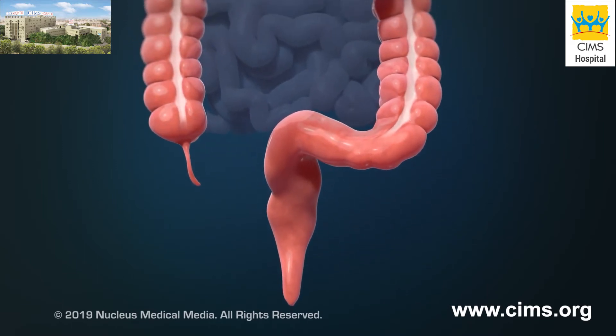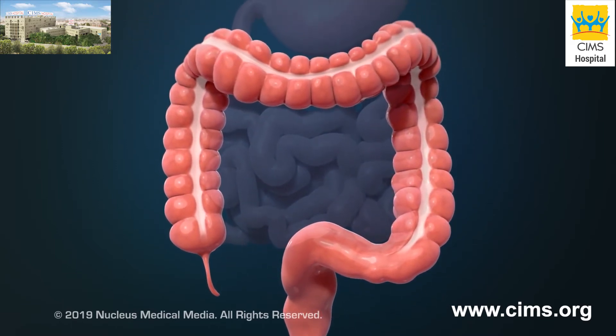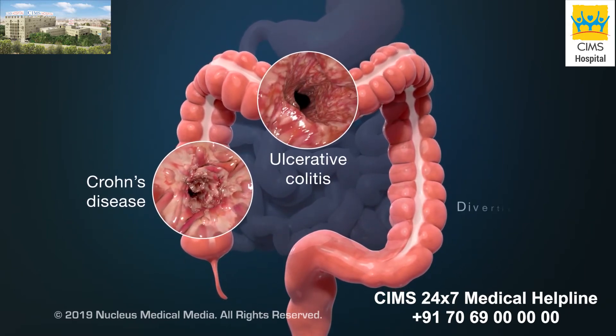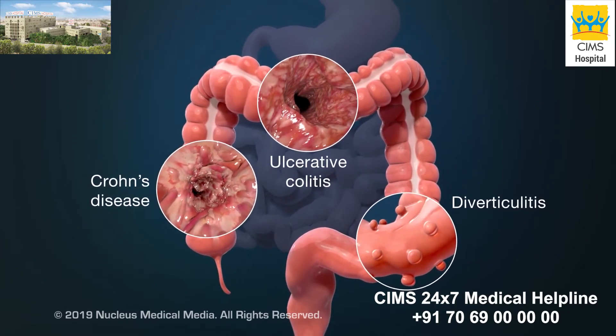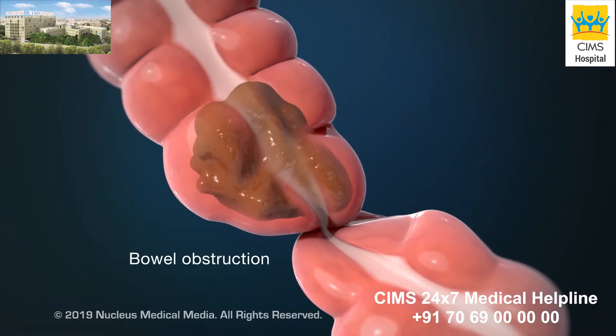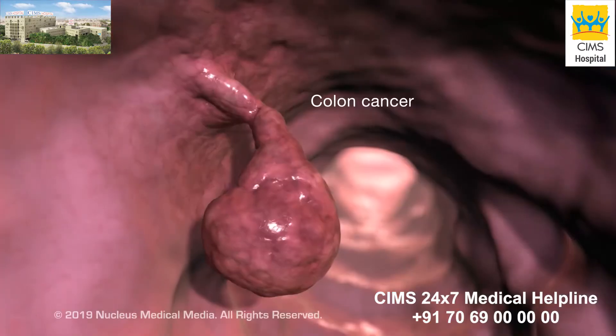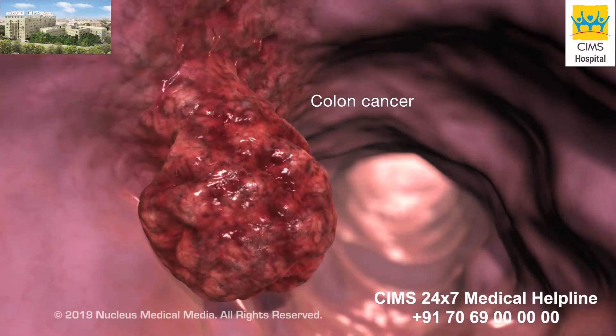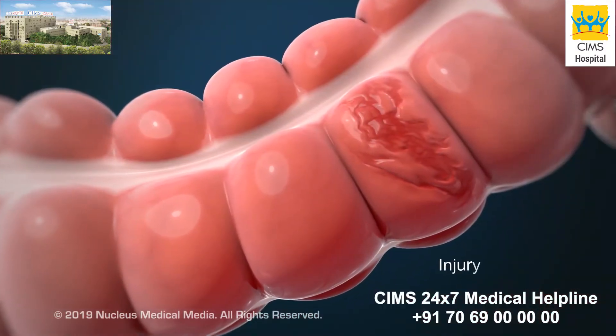A colectomy is usually done to treat diseases that inflame your colon, such as Crohn's disease, ulcerative colitis, or diverticulitis. Other reasons include a blockage called bowel obstruction, colon cancer, or a damaged or injured colon.